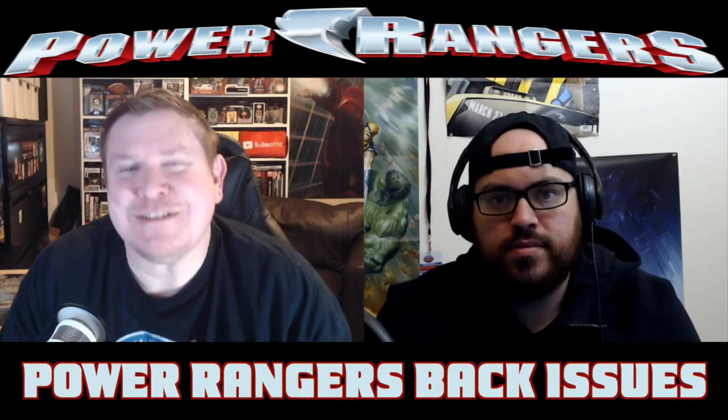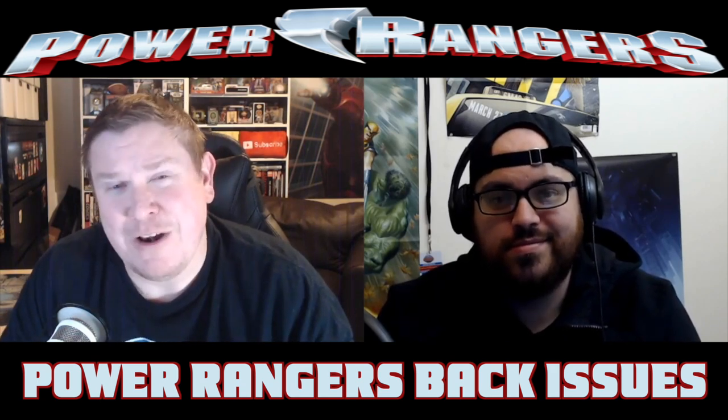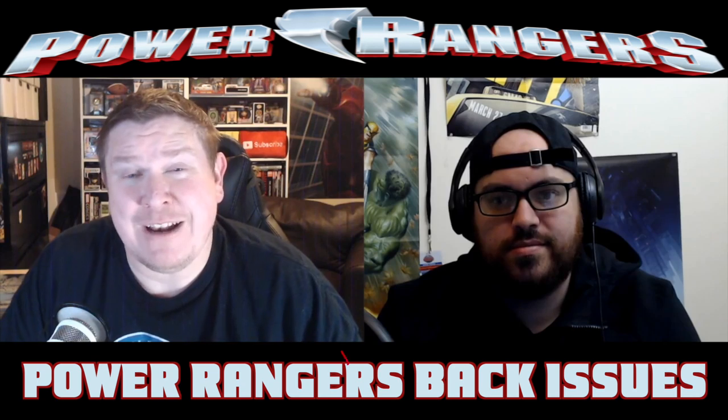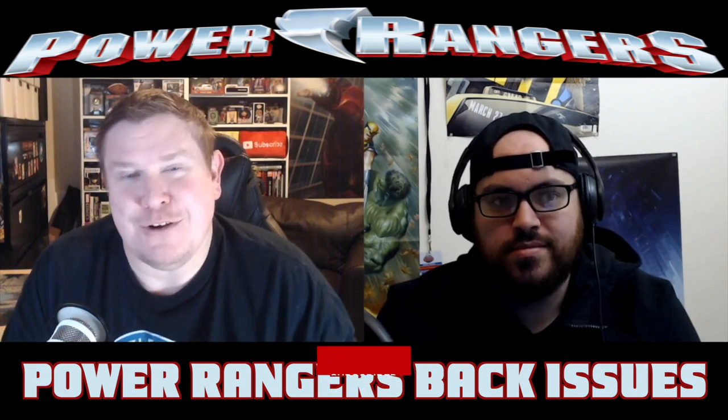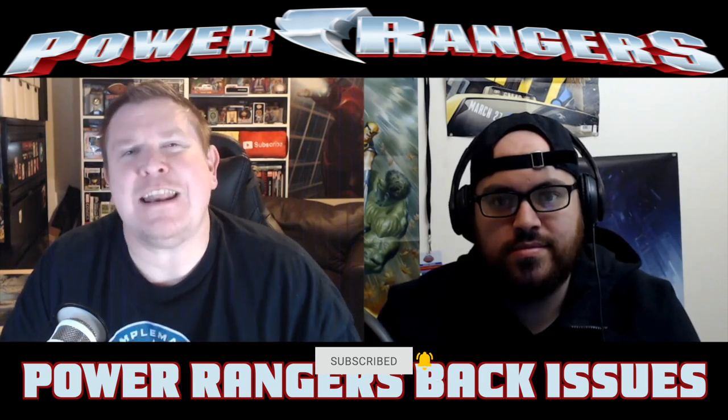Hey, what's going on guys? It's Brian and Jack with Simple Man's Comics, where we are helping to amplify your comic book collection through integrity and community. We do a lot of comic and pop culture related content on this channel, so if you're new here, consider subscribing.